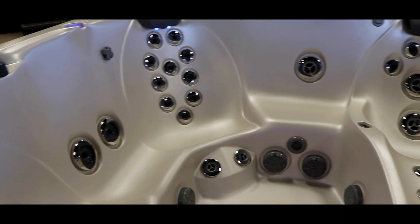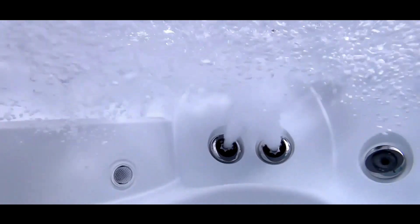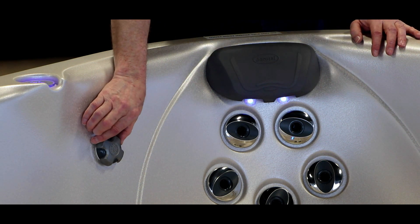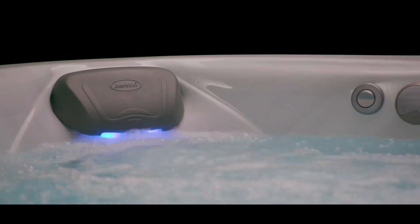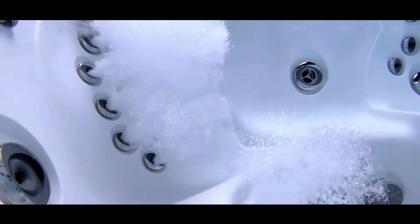With ergonomically designed seats for superior comfort, powerful, patented, highly engineered and strategically placed PowerPro jets for the best hydromassage in the industry. Introducing the HydroSoothe Jetted No Splash Pillow on the FX10 Therapy Seat for soothing neck and shoulder massage without splashing or spraying. Air controls to customize your massage.